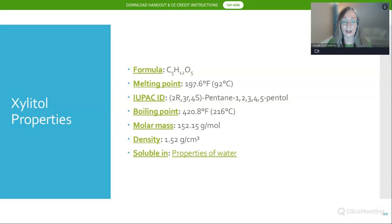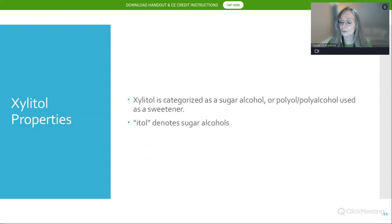Xylitol is soluble in water, and its molar mass is very similar to that of sucrose. If you picked up a pound of xylitol crystals, it would feel and look very similar to sucrose. Xylitol is categorized as a sugar alcohol — also known as a polyol or polyalcohol — used as a sweetener. The '-itol' ending simply means it is a sugar alcohol.